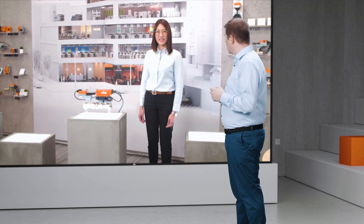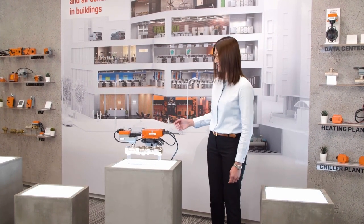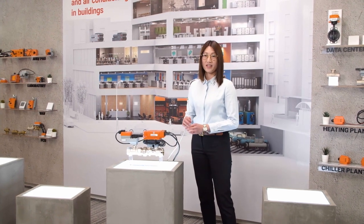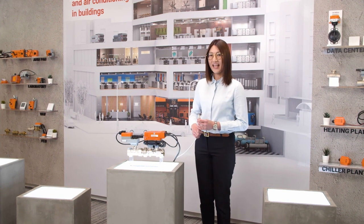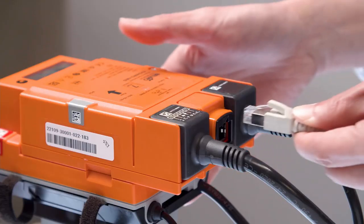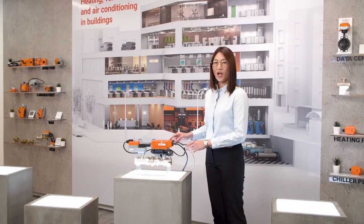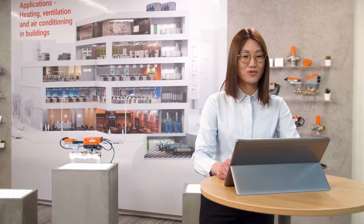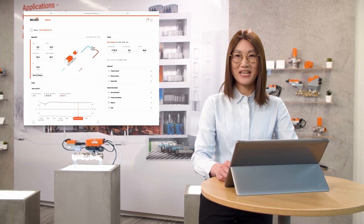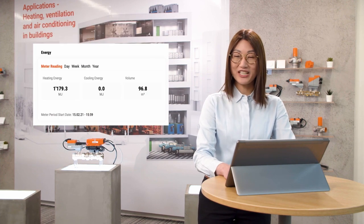Welcome to the Belimo Experience Center in Hong Kong. I would like to show you how easy it is to connect an Energy Valve to the BMS. All you need is a LAN cable. With Power over Ethernet, both power and data can be carried at the same time. Now I connect the LAN cable to the Energy Valve. The lights indicate the power is on. Wait a minute for the connection to be done, then we can log in to the Energy Valve landing page. The Energy Valve communicates to the BMS through BACnet or Modbus through the LAN cable. Now the reading is displayed at the BMS dashboard. Easily done.